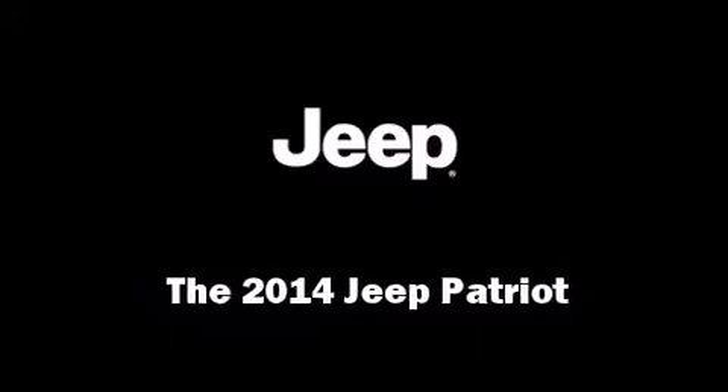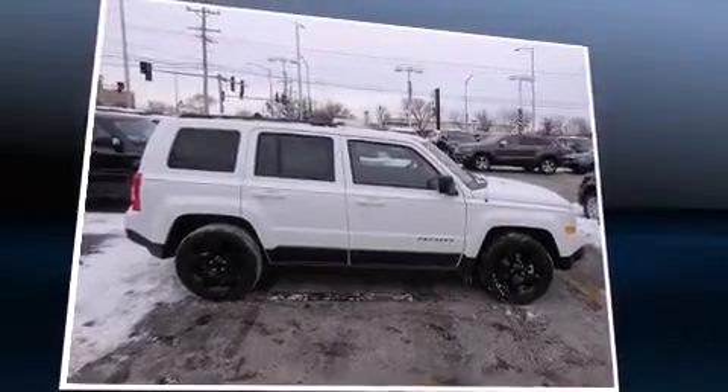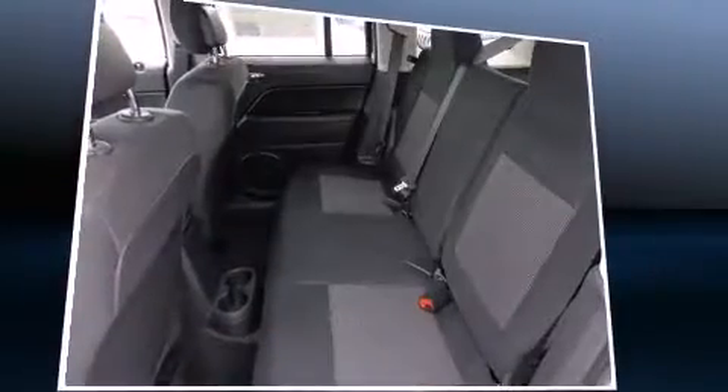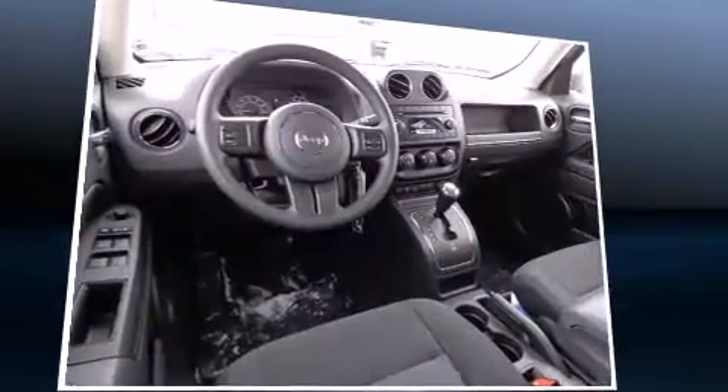Load your family into the 2014 Jeep Patriot. Smooth gear shifts are achieved thanks to the 2.0-liter 4-cylinder engine. And for added security, Dynamic Stability Control supplements the drivetrain.